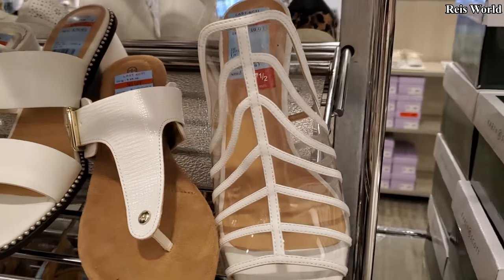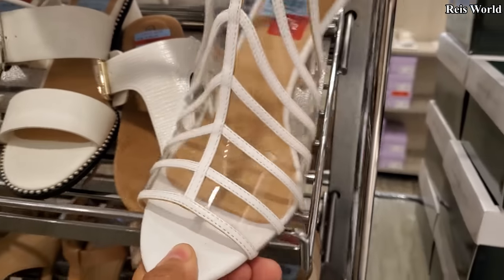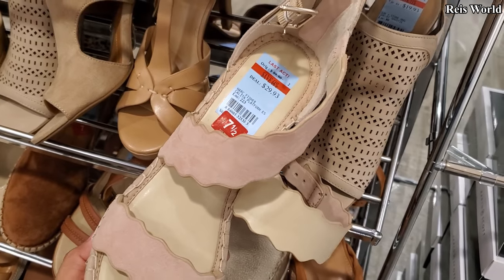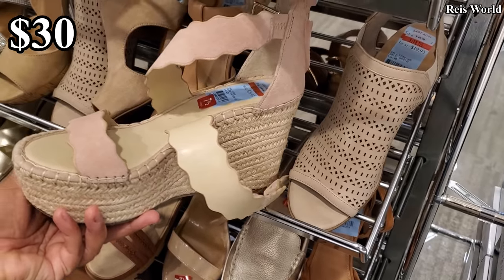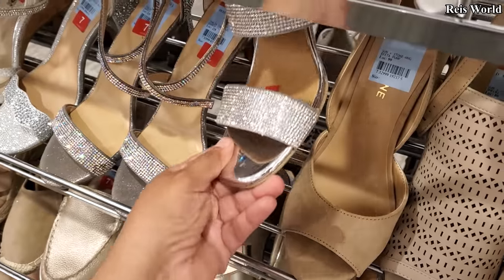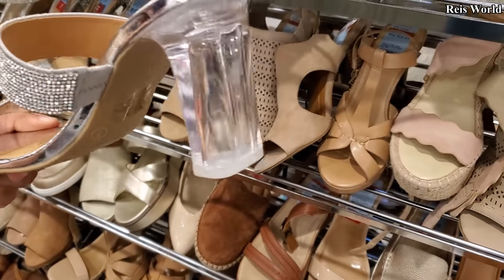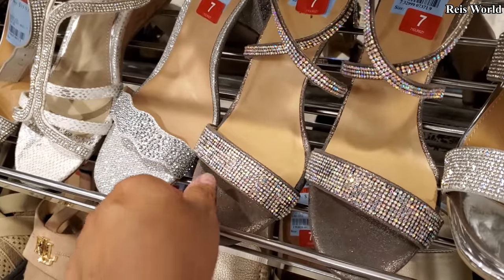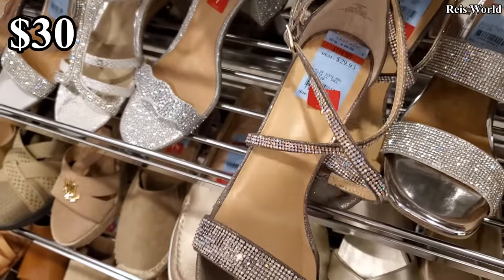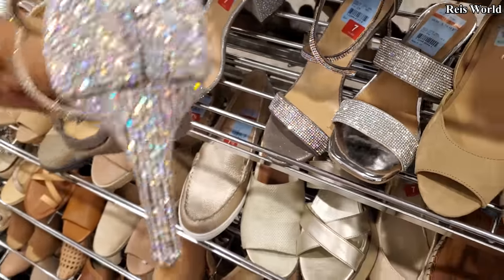Now check this one out — clear in the front, $40, by International Concept. $29, Marc Fisher — got the high wedge. I see a little blingy over here for $29.93 by Wild Pear. Clear heel. Next to it, Thalia Soti is $29.93 — got that bling strap, ankle strap, all blinged out in the back.